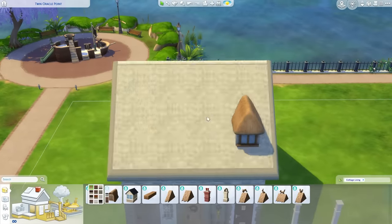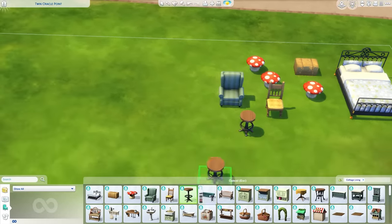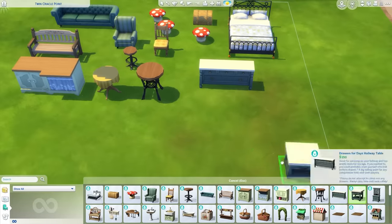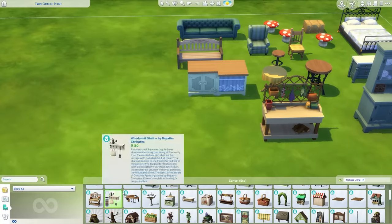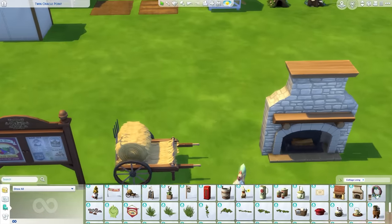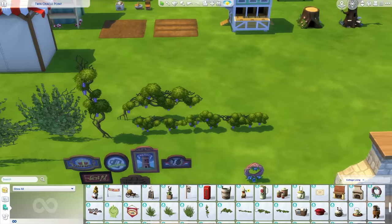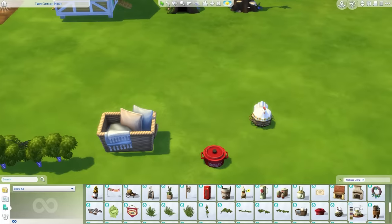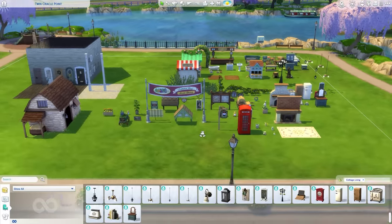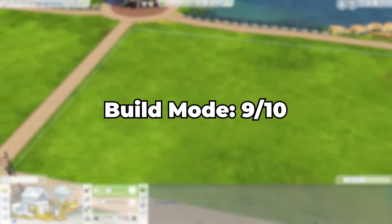The pack comes with stuff for most rooms, tons of decorative objects and some stuff for community lots. I can tell a lot of thought went into the details, and if you like the British countryside aesthetic then this pack is a must for builders. Even though it doesn't come with much stuff you can definitely create an entire build with it. I tried really hard to think of things missing that should have been included, but honestly I can't think of anything other than perhaps a few more community lot items. It's getting a 9 out of 10 for Build Mode.